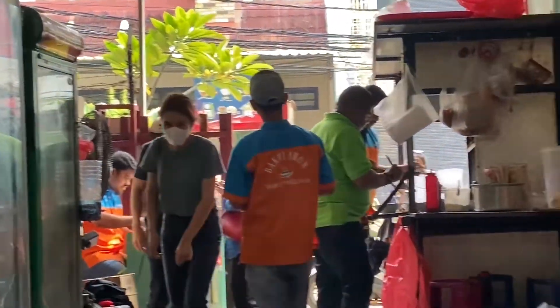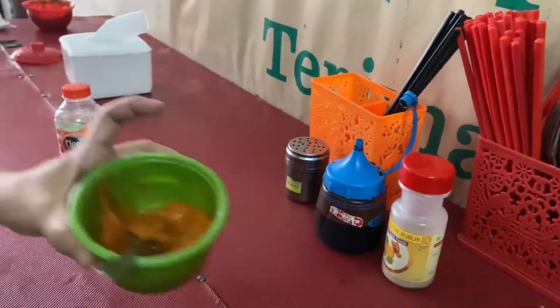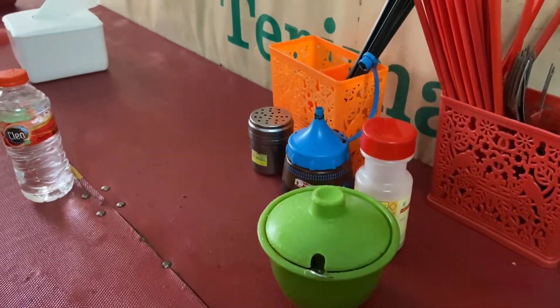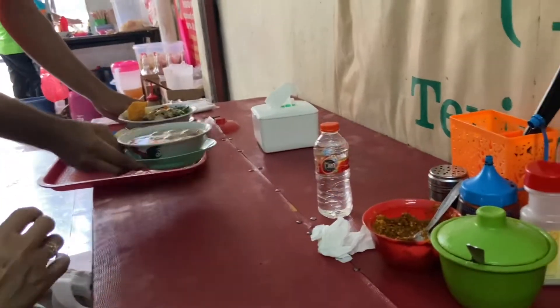Nah proses dari kita pesen sampai akhirnya bakminya dateng tuh menurut aku tidak terlalu lama, jadi cukup cepat gitu ya. Ini tim pelengkap mie ayamnya ya, ada saus, sambal, kecap, ada lada juga, dan peralatan makannya.